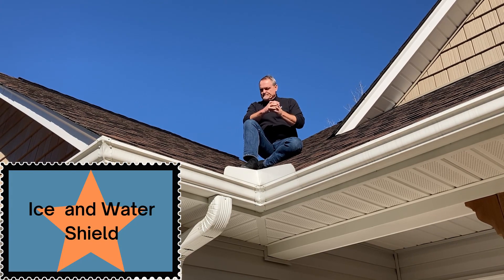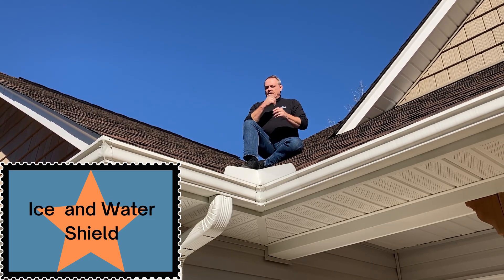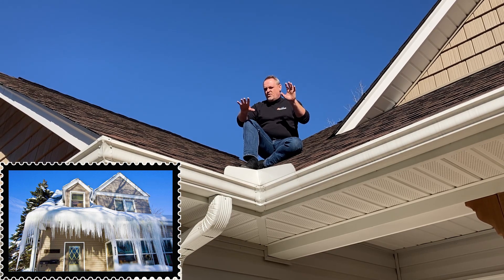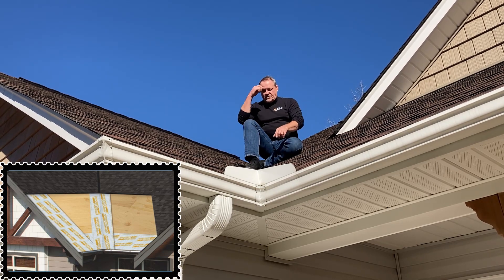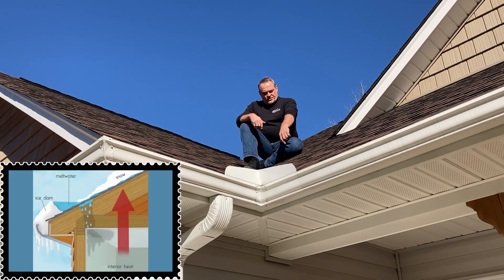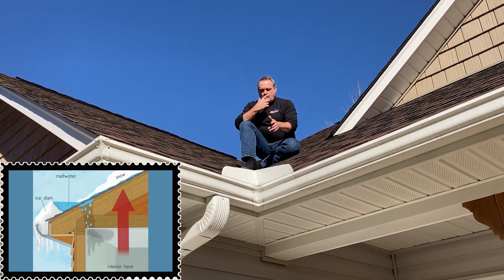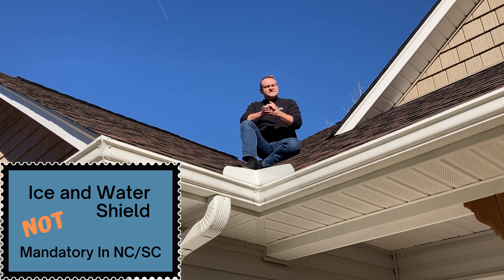One other thing about roofing that happens on a lot of houses, especially with valleys — that's why I'm sitting here in this valley. Up north and in some other parts of the country where you get a lot of snow and ice for sustained periods of time, underneath these shingles in the valley they will install what's called ice and water shield. It's because ice and snow can creep back up underneath the layers of shingles, and that ice and water shield is the last defense before you start having a leak. Down here in the Carolinas, it's kind of a choice — a lot of roofers put it on, but some don't, and nothing says they have to.